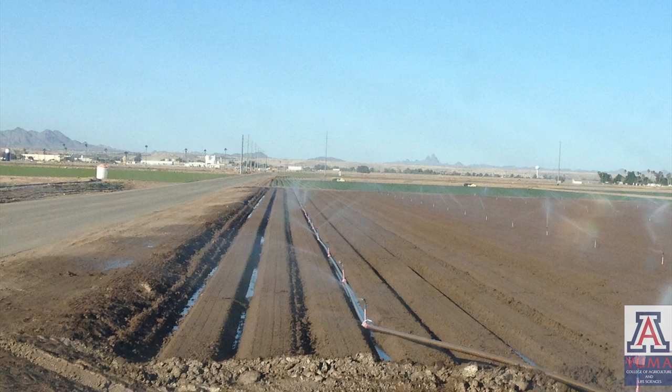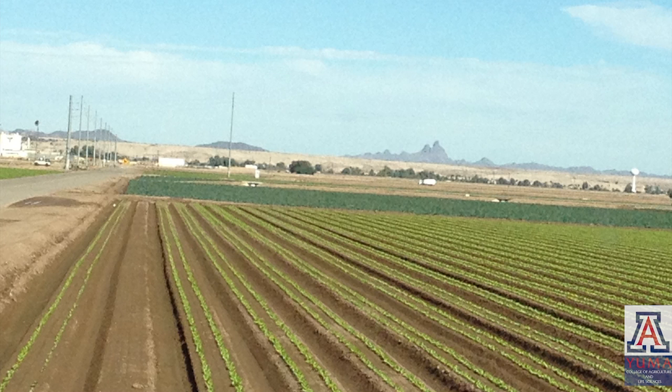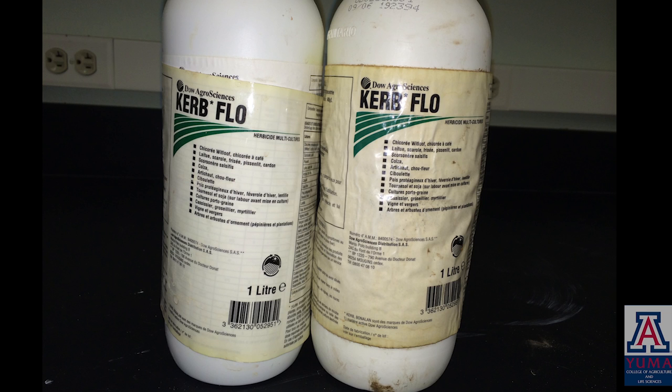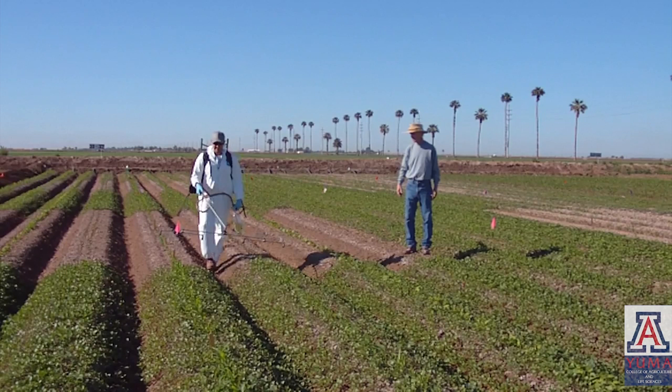Pre-emergent herbicides are chemicals that prevent germinating weeds from establishing in your field without doing any harm to the crop. One of these herbicides is Curb, Pronamid, which controls weeds by inhibiting root growth on developing seedlings. It has post-emergence activity on some very small weeds,